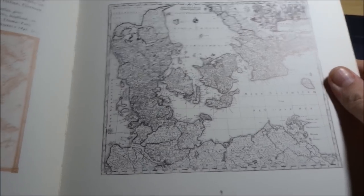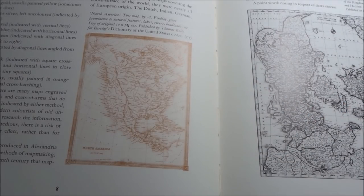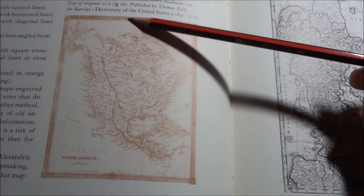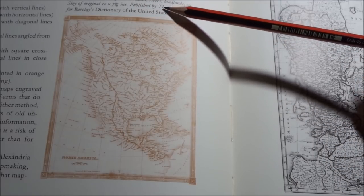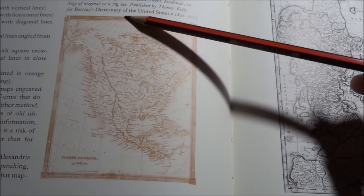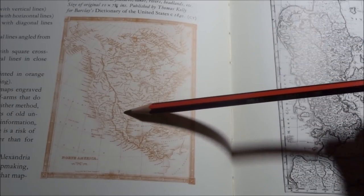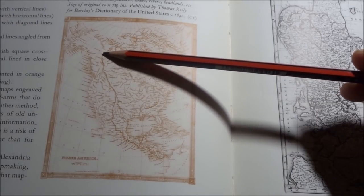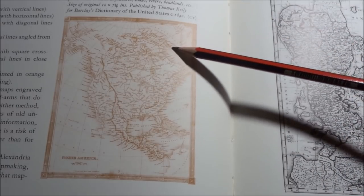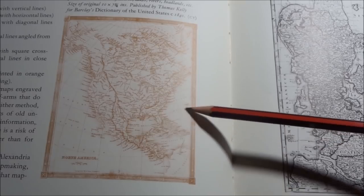And then over here we have a map of North America. I'm just going to zoom in a wee bit on this one since it's quite a small map. This map by A. Findlay gives prominence to natural features — lakes, rivers, headlands, etc. It's from the dictionary published by Thomas Kelly for Berkeley's Dictionary of the United States from 1840. Here you have the Rockies separating the plains from the West Coast. Here you have Greenland. So that's North America.